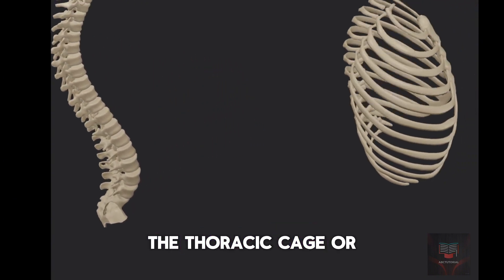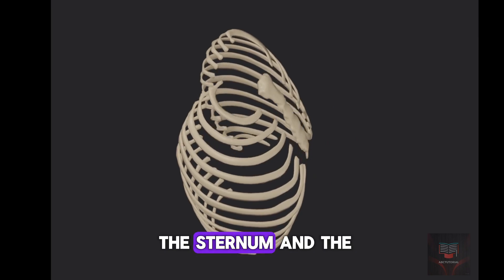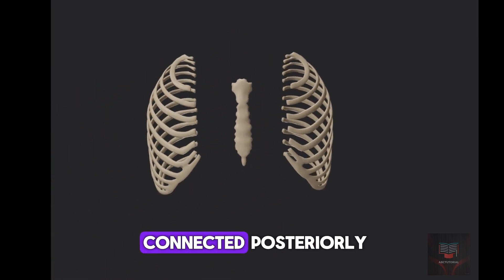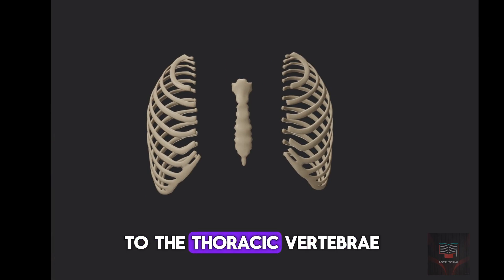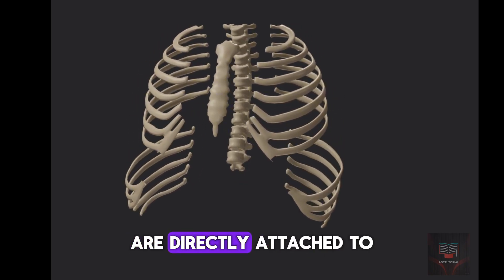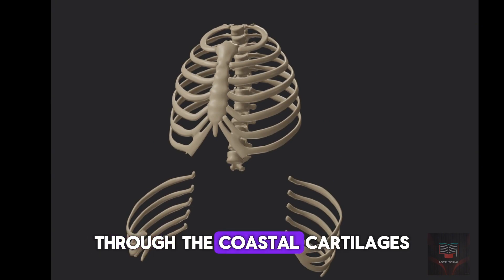The thoracic cage, or rib cage, is made up of the sternum and the 12 pairs of ribs. The 12 ribs are connected posteriorly to the thoracic vertebrae. The first seven ribs, also known as the true ribs, are directly attached to the sternum through the costal cartilages.